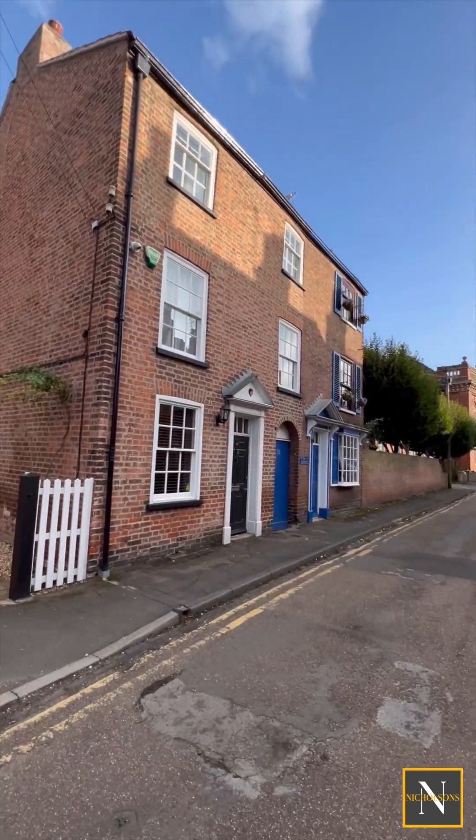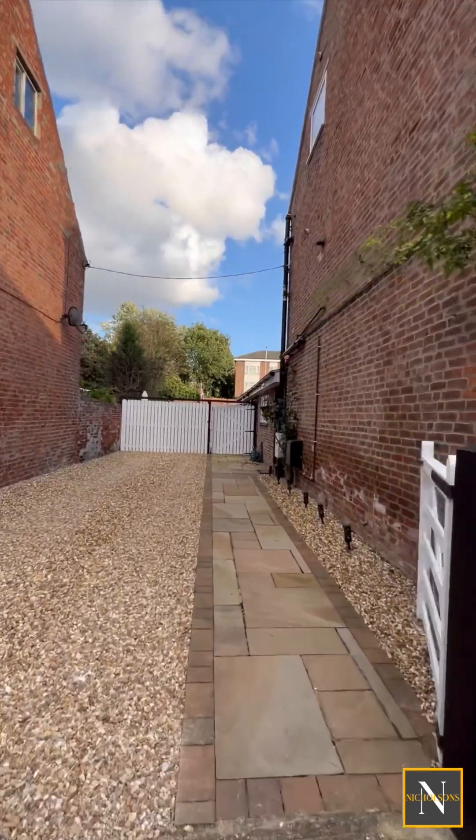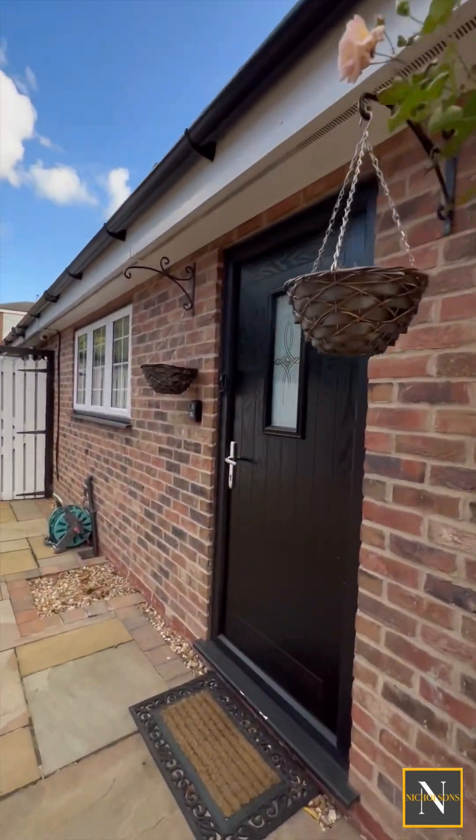There's only residents' traffic coming down here, so it is a great quiet location. We've got plenty of off-road parking with a driveway suitable for up to three vehicles, and then we've got gates which lead through into the garden.